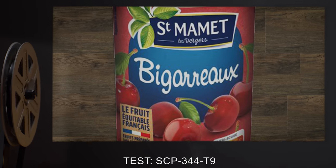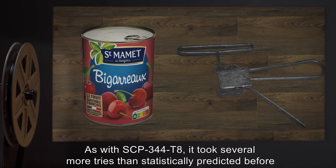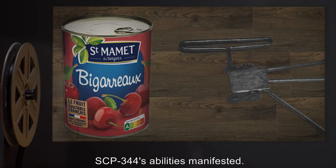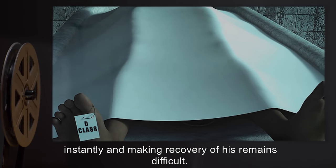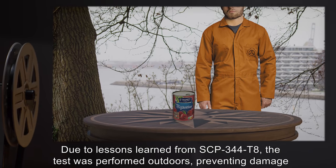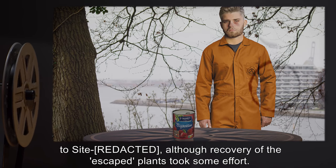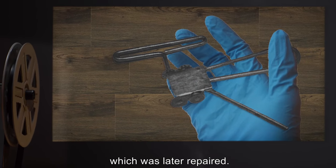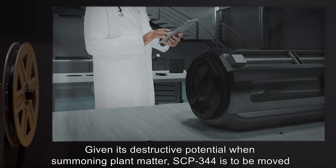Test SCP-344-T9: Item: can of cherries. Result: As with SCP-344-T8, it took several more tries than statistically predicted before SCP-344's abilities manifested. Once they did, however, several cherry trees exploded out of the can, killing subject D-8234 instantly and making recovery of his remains difficult. Due to lessons learned from SCP-344-T8, the test was performed outdoors, preventing damage to the site, although recovery of the escaped plants took some effort. SCP-344 was slightly damaged by the event, having one of its handles bent out of shape, which was later repaired. The cherry trees did not undergo [DATA EXPUNGED].